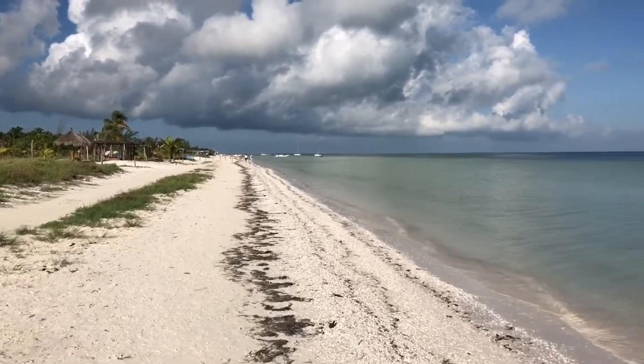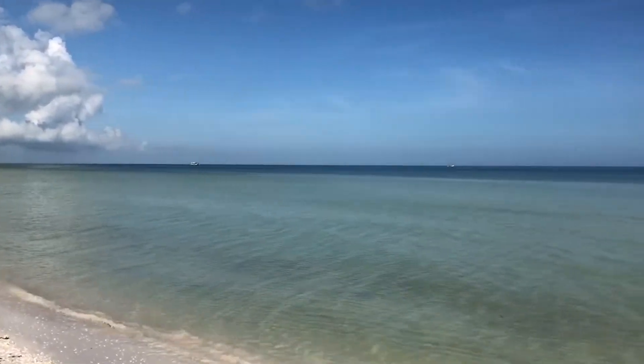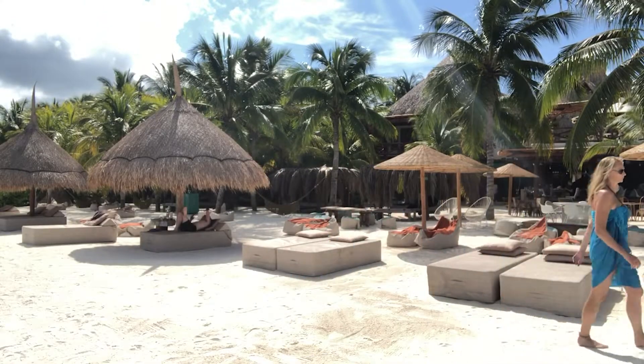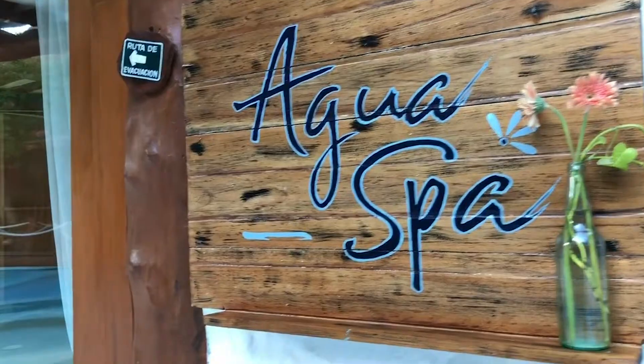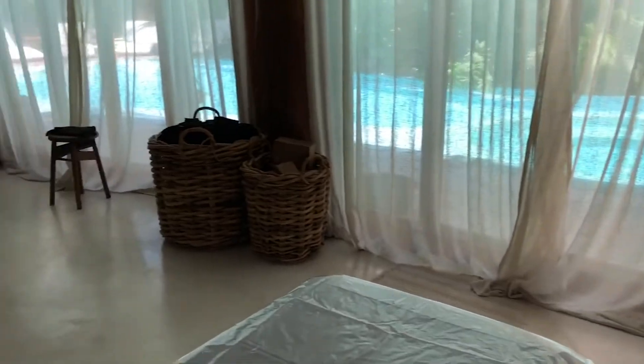If boat rides and adventures aren't your thing, this hotel is perfect for leisurely strolls along the beach or reading out on one of the day beds. And while you're staying at the hotel, you definitely want to have a spa treatment. I chose the Moor Mud Bath and Massage. I love the simplicity of the spa and the ease of booking my treatments.